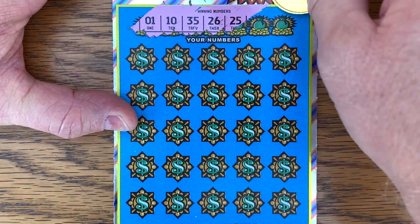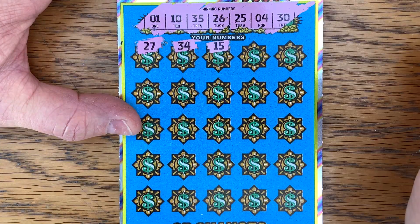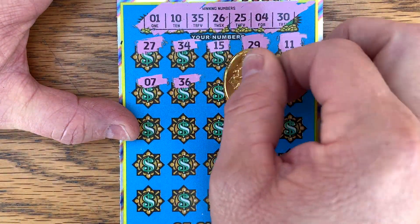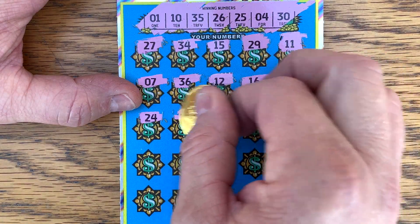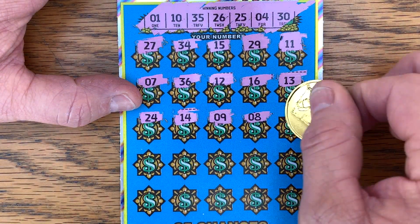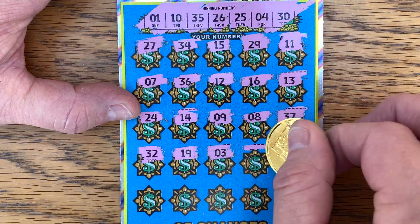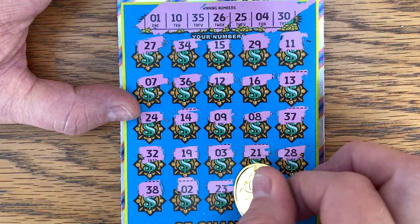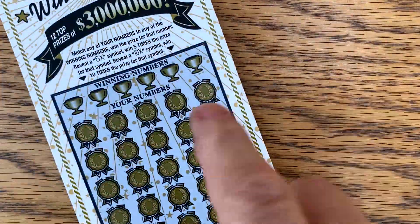Lucky number 1, 10, 35, 26, 25, 4, and 30. Come on, let's find that 20 times — just once. And last row, what have we got? 38, 2, 22, 23, 5, and 22. Alright, we got one ticket left. It doesn't all come down to this one ticket today.